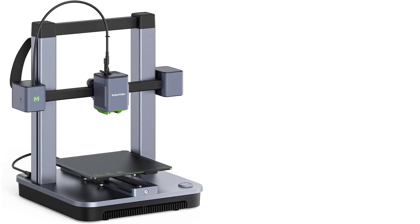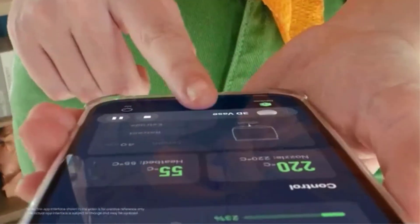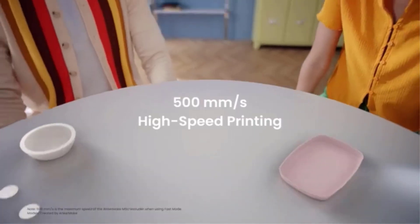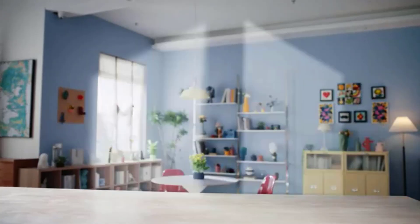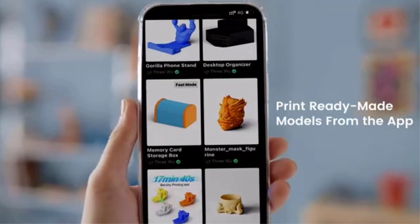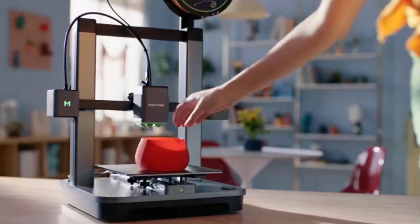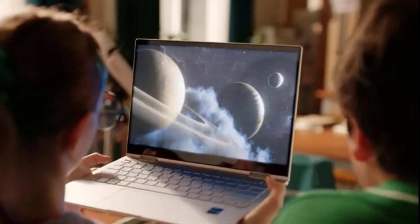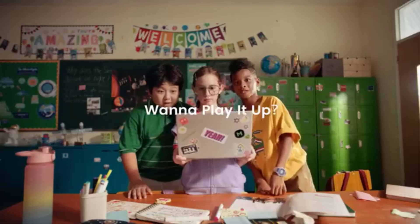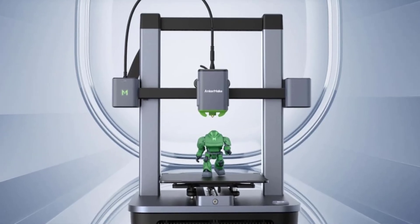The printer features a build volume of 220 x 220 x 250 mm, providing ample space for small to medium-sized projects. Users can control the M5C via multiple devices, including smartphones and computers, offering flexibility and convenience. The intuitive interface makes it easy to monitor and manage prints, enhancing the overall user experience. Designed for durability and precision, the AnkerMake M5C delivers exceptional performance while remaining user-friendly.